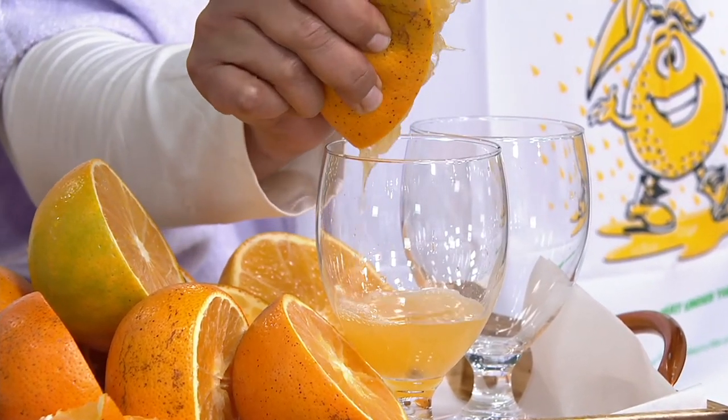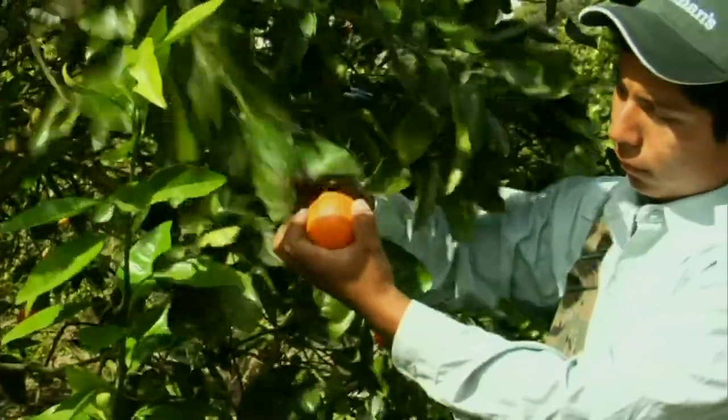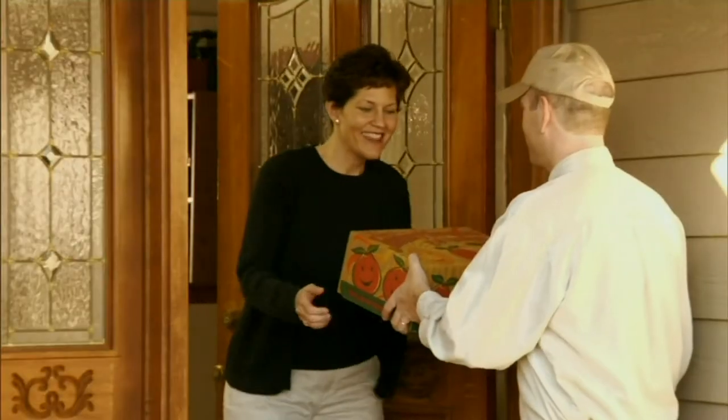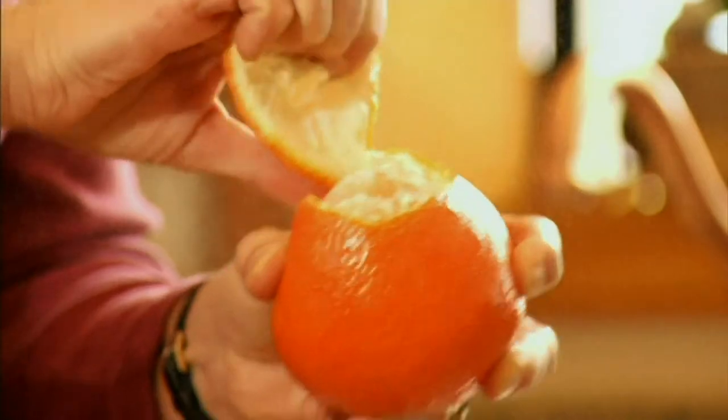How long does the season take, Alan? The Honeybell tree blooms in February or March — late February or early March — and it takes all the way around to the next January. There's our warehouse; that's where we keep your fruit until the day before we ship it, fresh and right to your door.